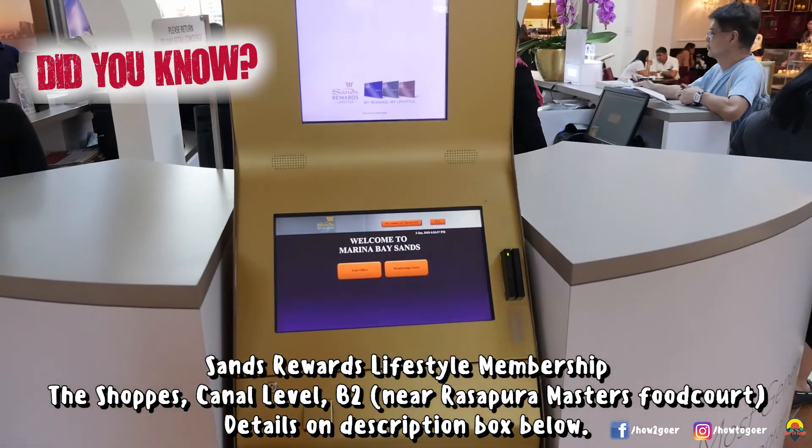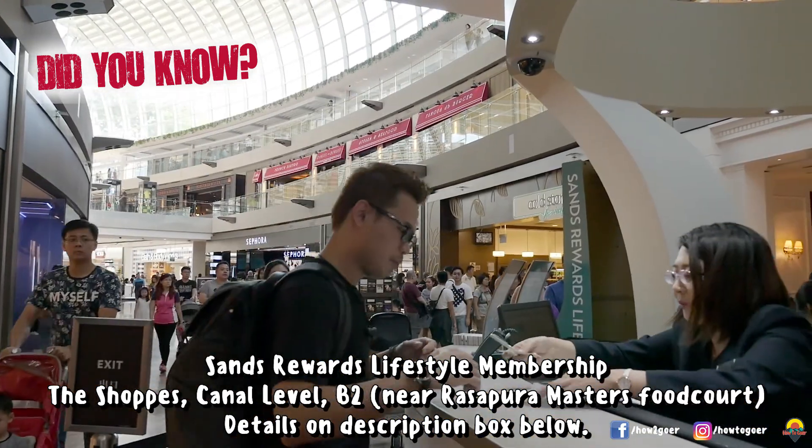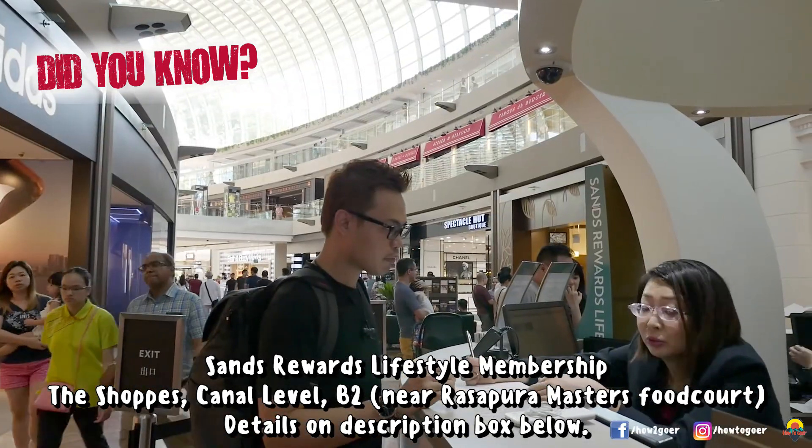If you are running low on battery, or need a wheelchair, a pram, or even a scooter, you can get it from here and much more. Just bring out your passport, fill out the form, and voila!